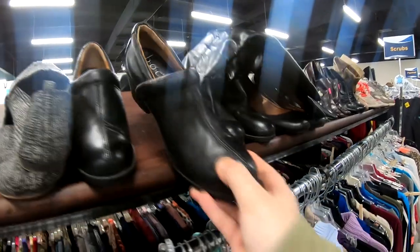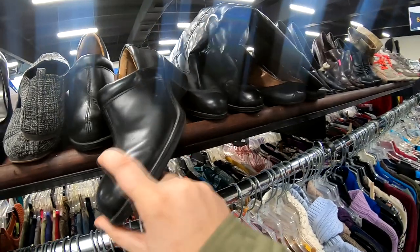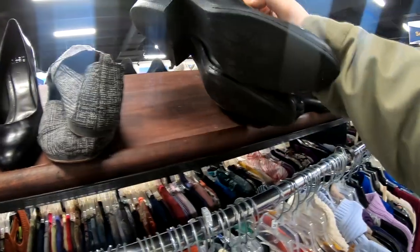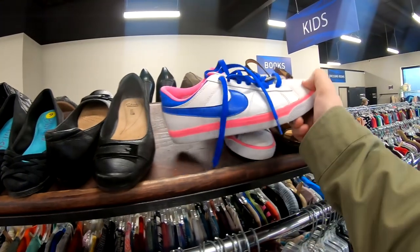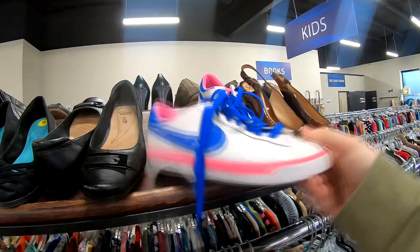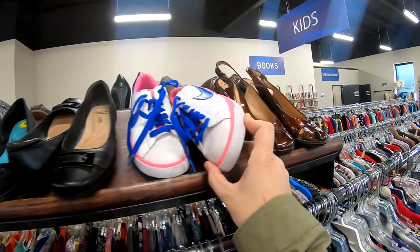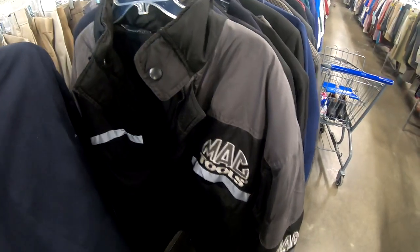Without further ado, let's get to the thrift store. Right off the bat I noticed these women's BOC shoes — Born Concept — nice black leather clogs in very good condition, asking only three dollars, so I picked them up. Then I noticed some Nike shoes with decent comps and picked them up, but later at checkout after looking them over further I noticed some wear on one of the soles, so I decided to put them back.